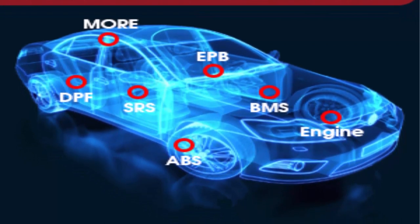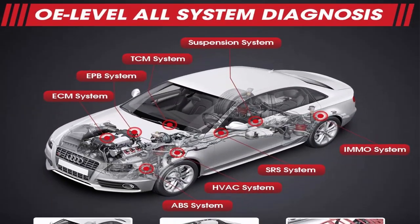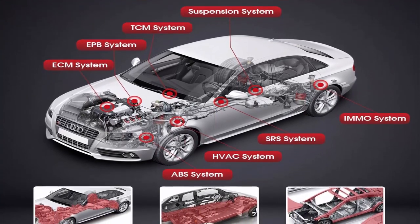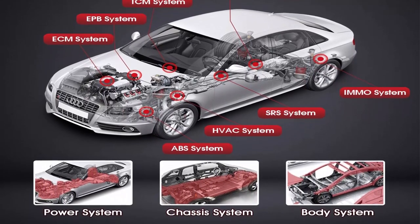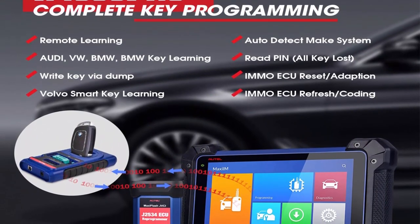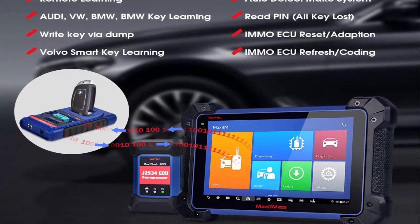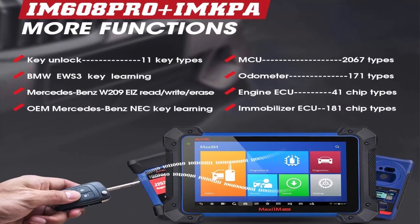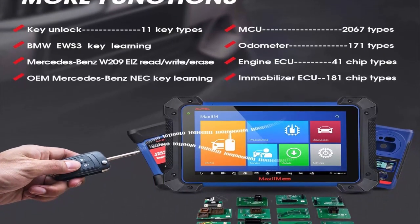2023 Newer Model vs. Autel IM608/IM508: The 2023 IM608 Pro features more powerful and stable performance in key programming, with a much more extensive key chip types for auto detection of make/model/year/system, read PIN, all key lost, read/write keys and chips, IMMO ECU reset/adaptation, IMMO ECU refresh/coding, and remote learning — backed by the enhanced EEPROM platform.